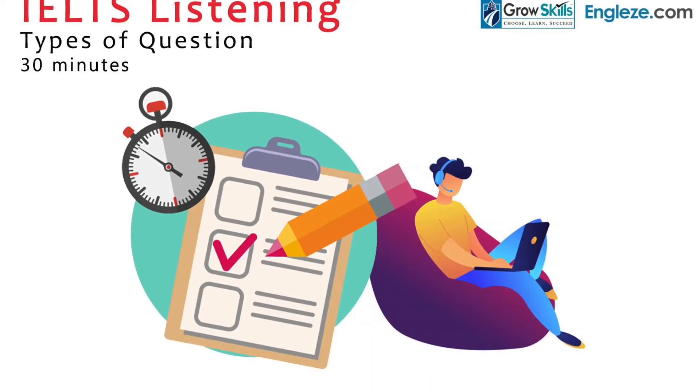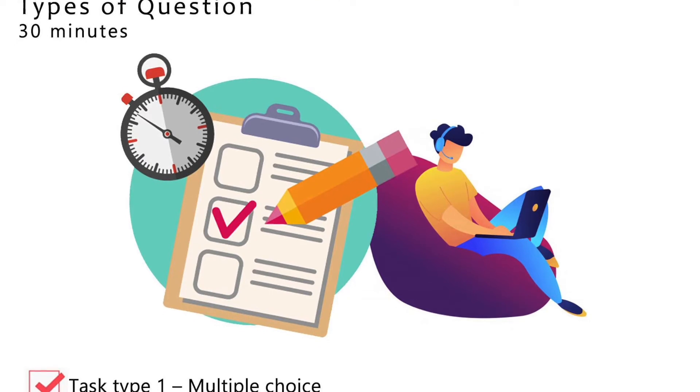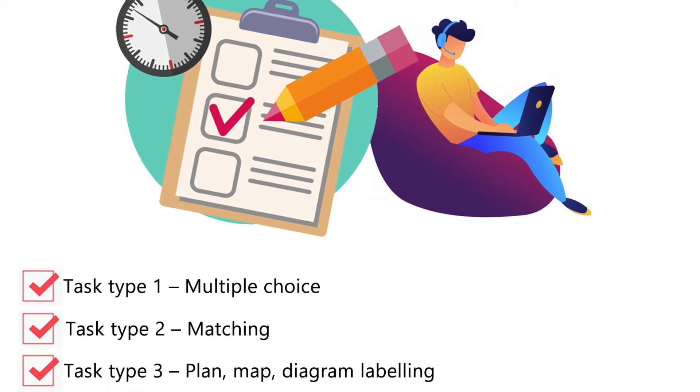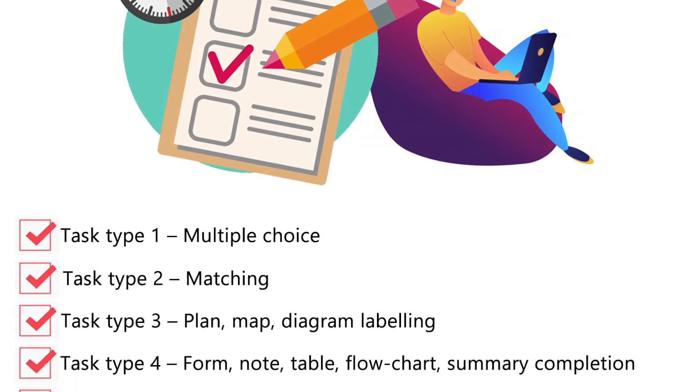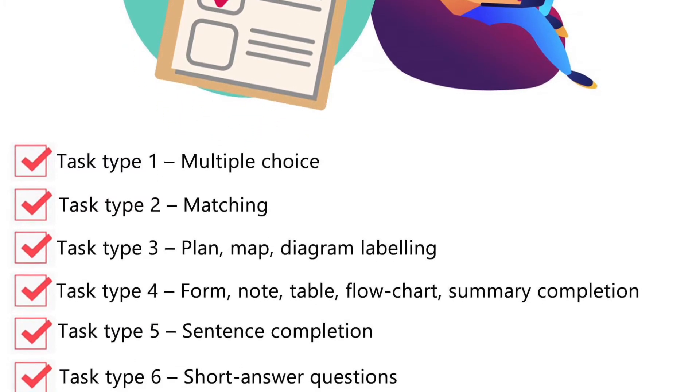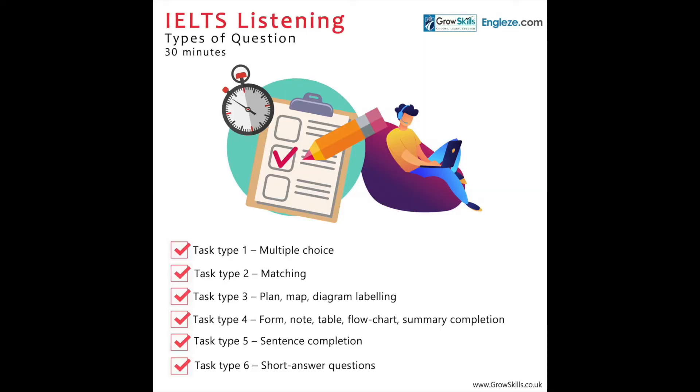Number one: teach yourself to predict the upcoming questions or answers. There are many types of IELTS listening question tasks. You have matching tasks, true or false tasks, gap fill tasks, multiple choice tasks, short answer question tasks, sentence completion tasks, chart and table completion tasks, diagram labeling tasks, and so on and so forth.